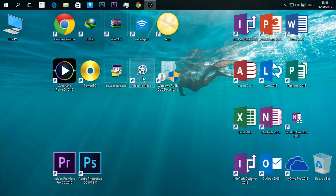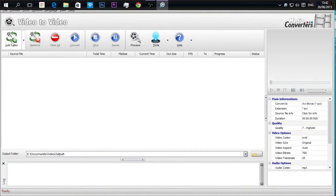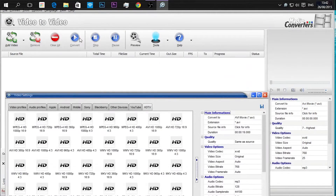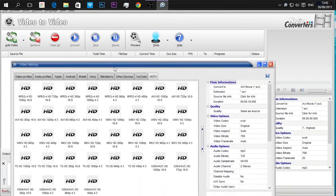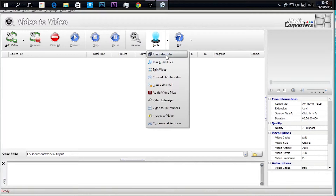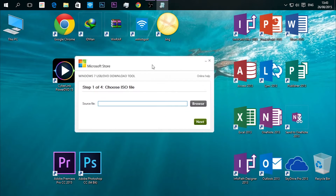Our ninth software is Video to Video Converter. As the name suggests, it's a video converter that can convert videos to virtually any format. It has many profiles, including YouTube, HDTV, Apple, Android, and other PC formats, plus a bunch of other cool features.